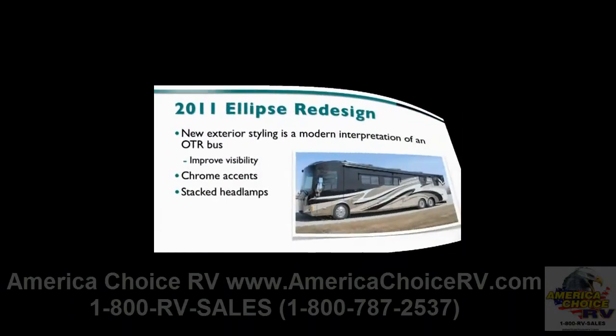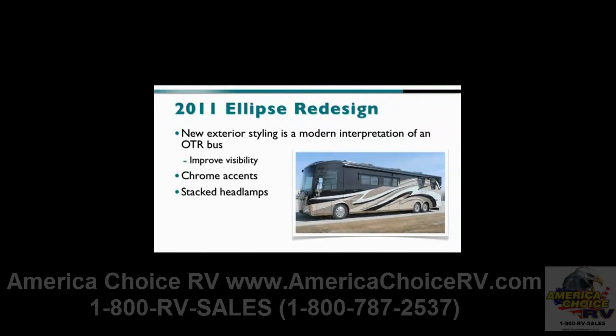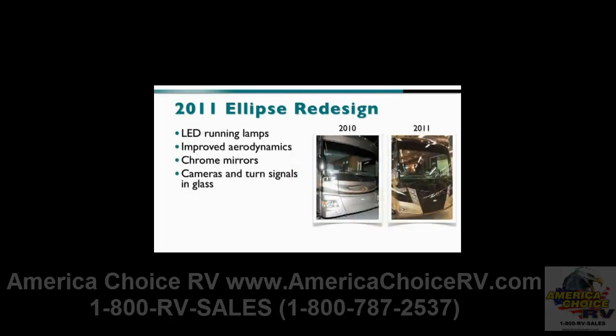The 2011 Ellipse incorporates a striking new exterior redesign that includes a new look for the front and rear, based on a modern interpretation of a classic high-end over-the-road bus. The new look improves visibility and function, while the chrome accents add detail and the stacked headlamps add visual texture and flair. The LED running lamps present a high-end detail feature, while the modular design and construction provide improved aerodynamics.